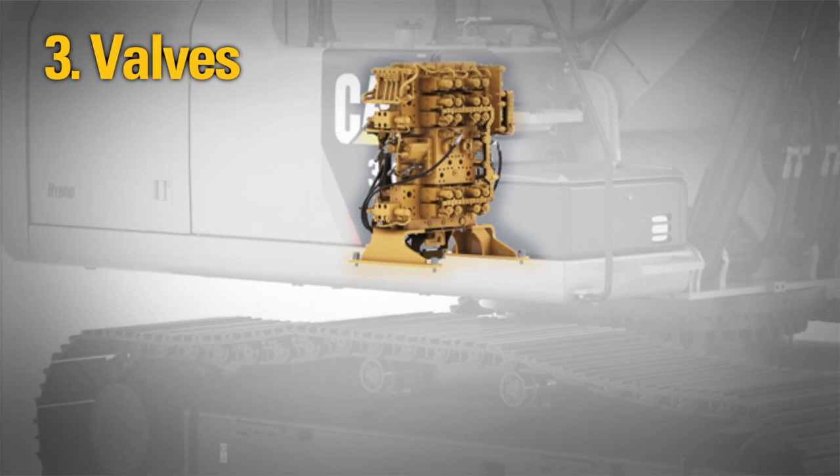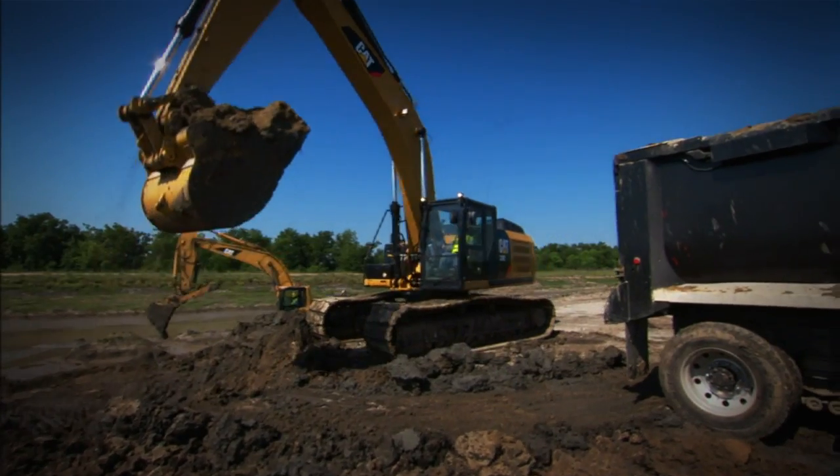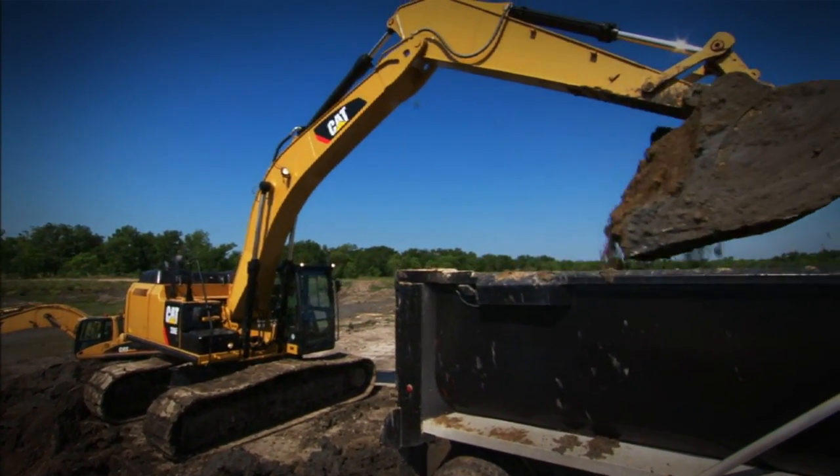The brain of any hydraulic system is the main valve, helping send the oil precisely where it's needed, when it's needed, helping you get your job done at lower operating costs.